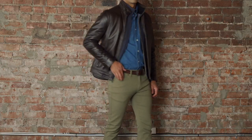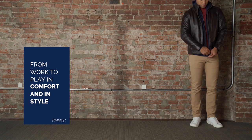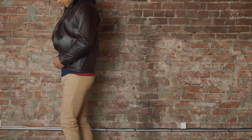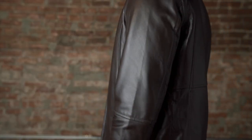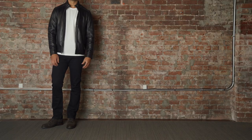A customer favorite, the Peter Manning lambskin leather jacket will take you from work to play in comfort and in style. Made from buttery soft New Zealand lambskin and designed to flatter the shorter build, this jacket is perfect over a t-shirt, polo, button-up, or sweater.